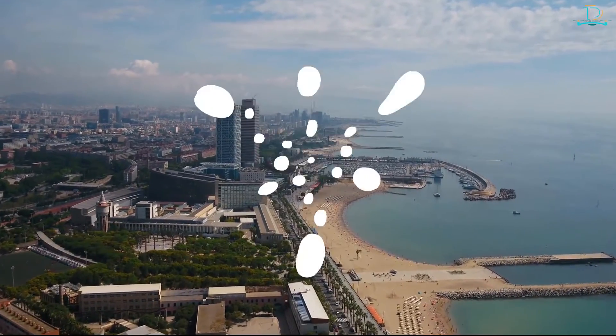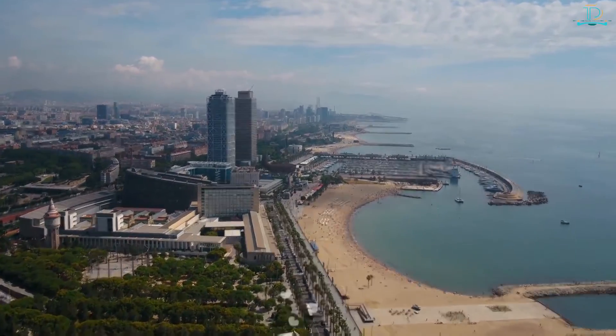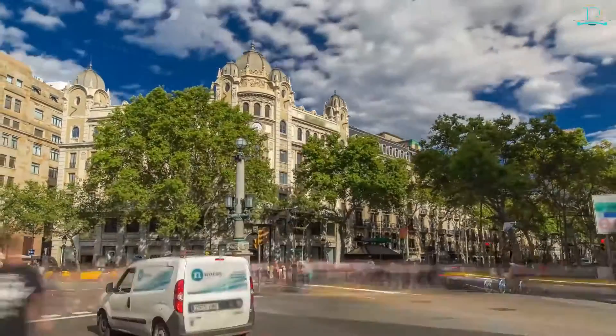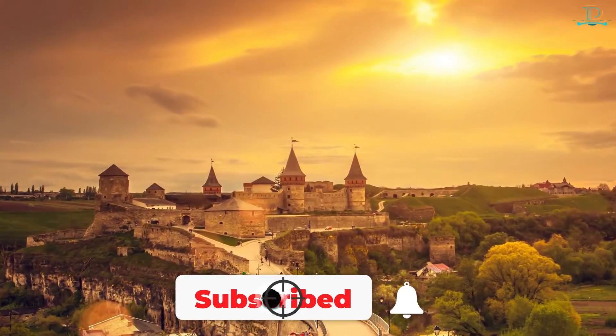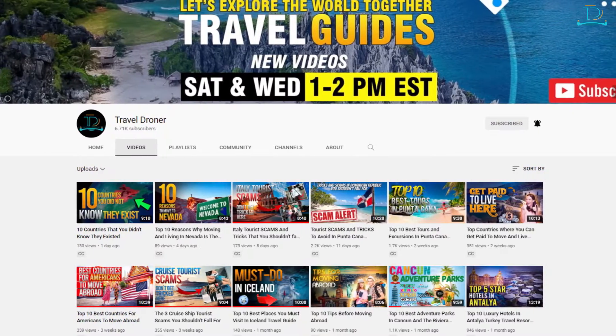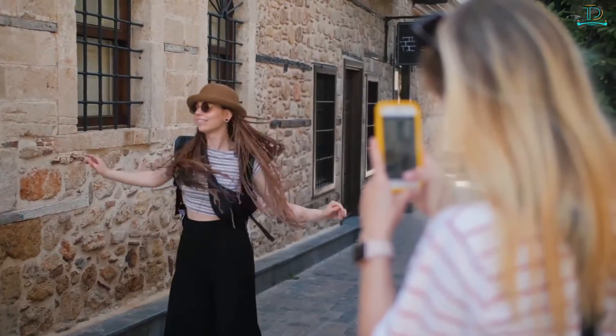Those are the top 10 things to do in Barcelona. If you enjoyed the video, go ahead and click the like button. Leave a comment if Barcelona is part of your future travel plans. Please subscribe and click on the notification bell so you'll be one of the first to know about our other amazing travel videos. Happy traveling and stay safe.